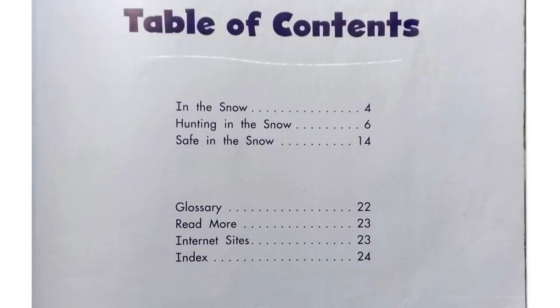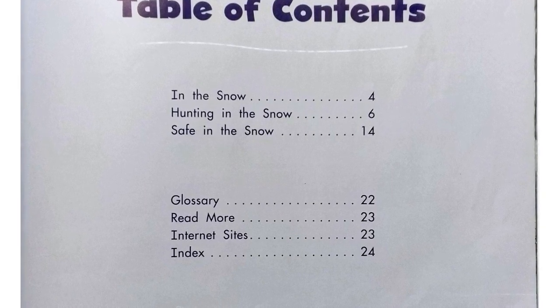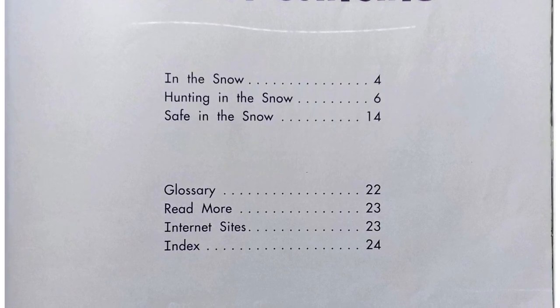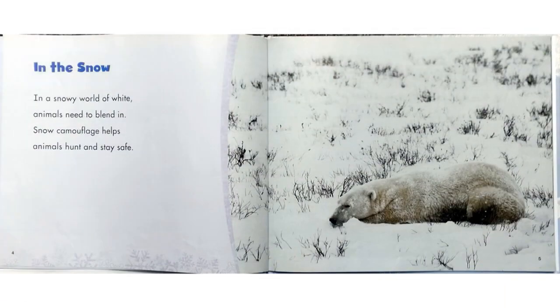Table of Contents: In the Snow, page 4. Hunting in the Snow, page 6. Safe in the Snow, page 14. Glossary, page 22. Read More, page 23. Internet Sites, page 23. Index, page 24.